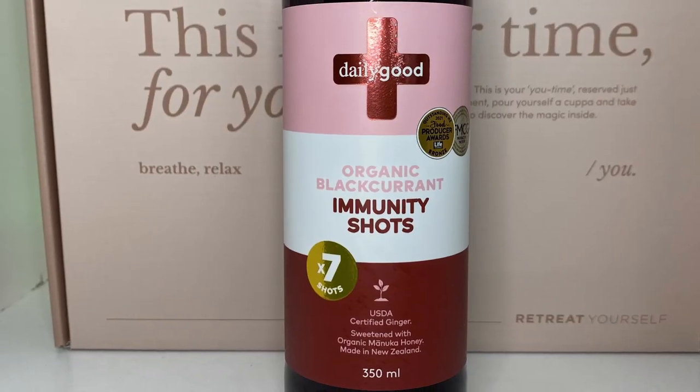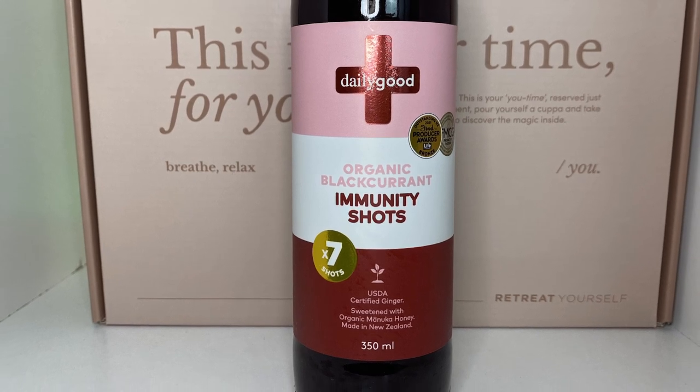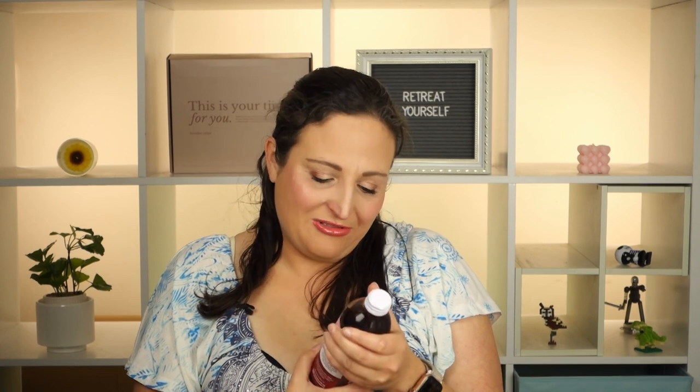Next up we've got a Daily Good organic black carrot immunity shot. We got one in turmeric before but it had honey in it — and this one also has honey in it. That's so disappointing because I'm allergic to honey — it'll make my throat swell up if I drink it. They're an antioxidant shot; you have a little shot of it in hot or cold water to boost your immunity, which would be useful since I have a bit of a cold right now. This one is in organic blackcurrant. I gave the other one to my friend, so I'll have to ask her how this one goes.